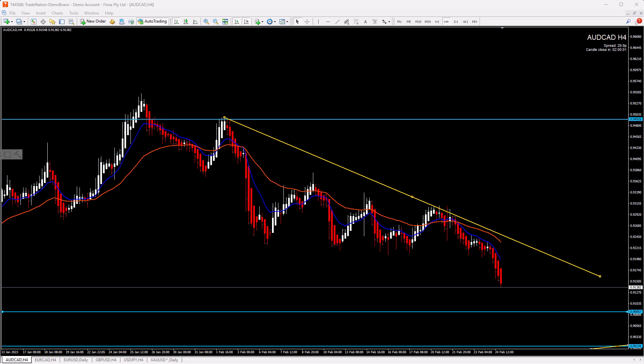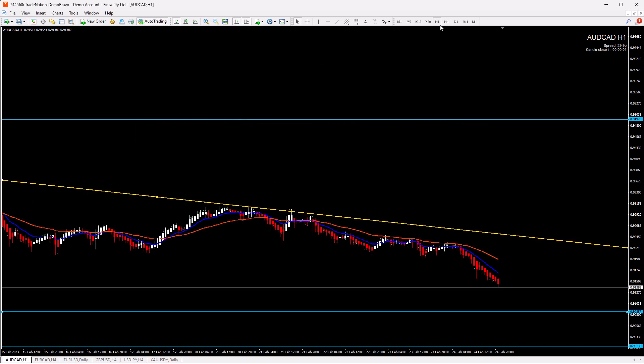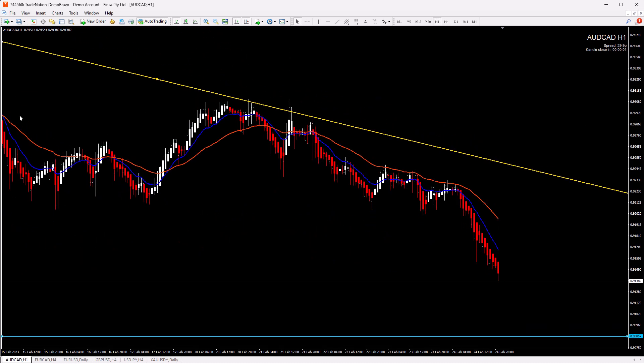Now we have a breakout and price is pushing down. What we would like to see is a retracement on the four-hour chart, then look for short scenarios, or with the momentum on the one-hour chart time frame. If you get the retracement back to the 36 CMA, back to this trend line, you can look for short scenarios. Momentum is visible here, so after retracements you can look for short scenarios.